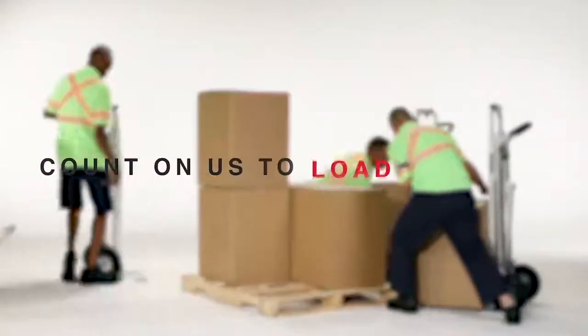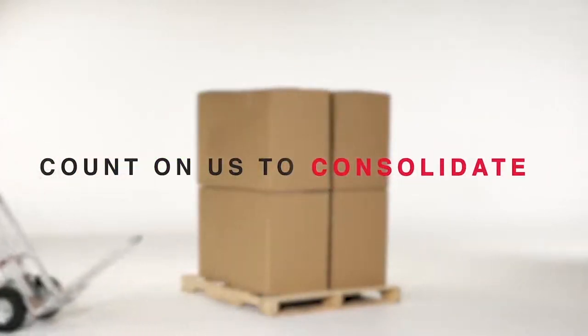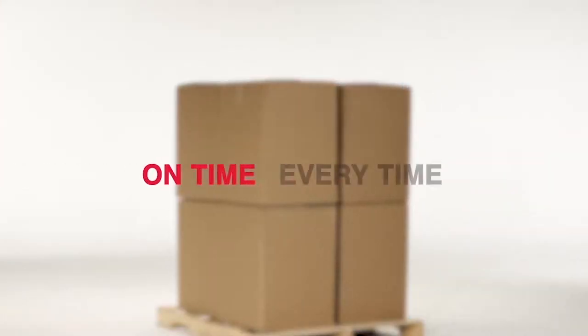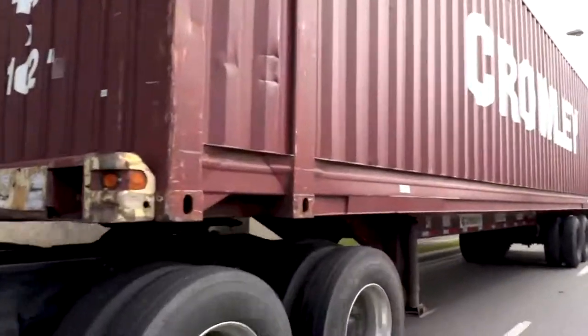Count on us to book, pick, load, confirm, ship, clear customs, warehouse, consolidate and deliver on time every time from anywhere in the world, with coordination and cargo visibility at every step.